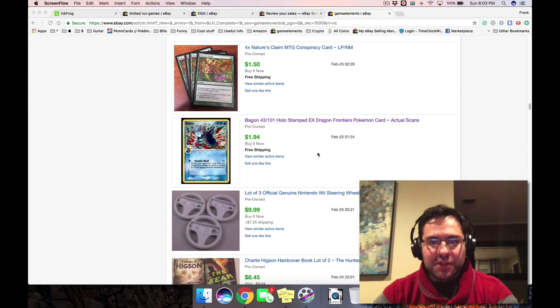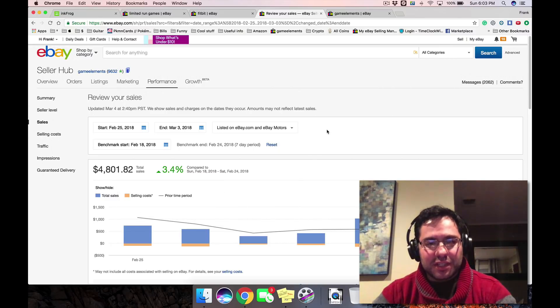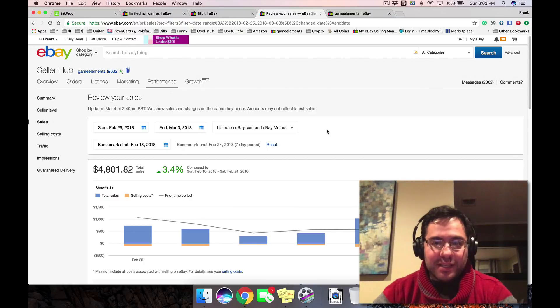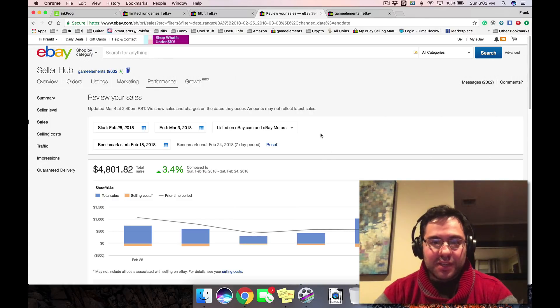Hey everyone, welcome to Source It Up. Here's another sales haul update video. Last week from the 25th to the 3rd we did $4,800. It's a lot lower than what I wanted. We had five or six hundred listings that were supposed to go up but almost none of them did — our VA was out of internet for almost the entire week. We did have one $1,000 day, but this was really just residual stuff selling from listings we'd already had up.